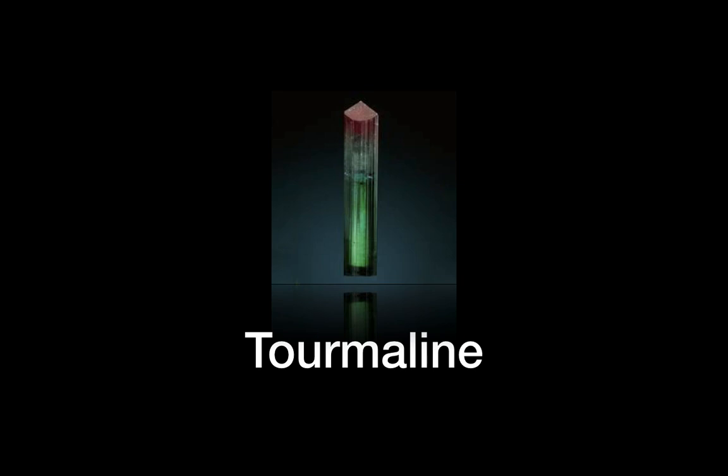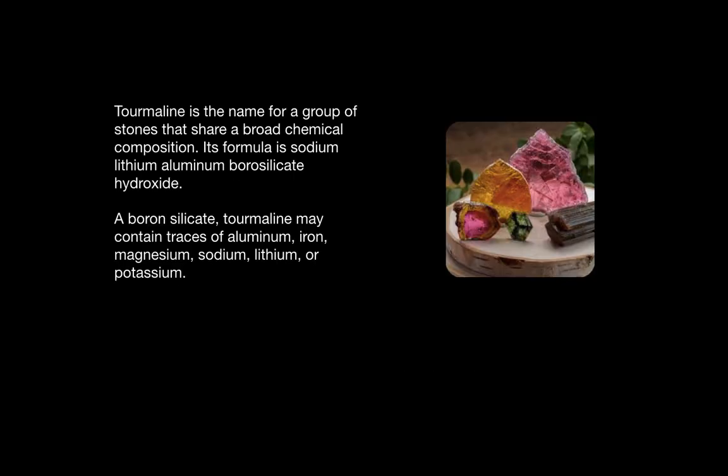Hello, welcome to Secrets of the Stones. Today we're talking about tourmaline. Tourmaline is the name for a group of stones that share a broad chemical composition. Its formula is sodium, lithium, aluminum, borosilicate, hydroxide — a boron silicate.